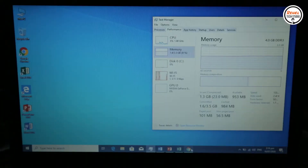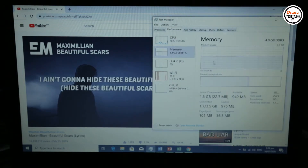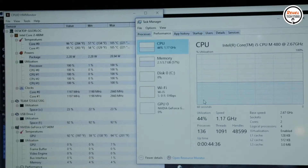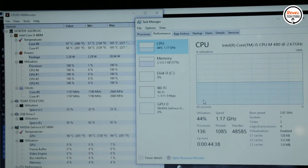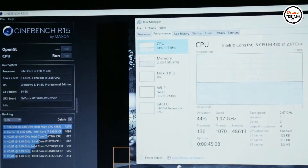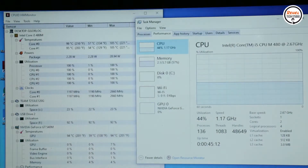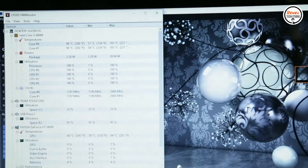After installing Windows 10, I checked the thermal performance of this system. I installed HW Monitor, then ran Cinebench R15 to stress test the system. As I ran the test, I noticed thermal throttling — the CPU was not running at its intended speeds during the Cinebench run.